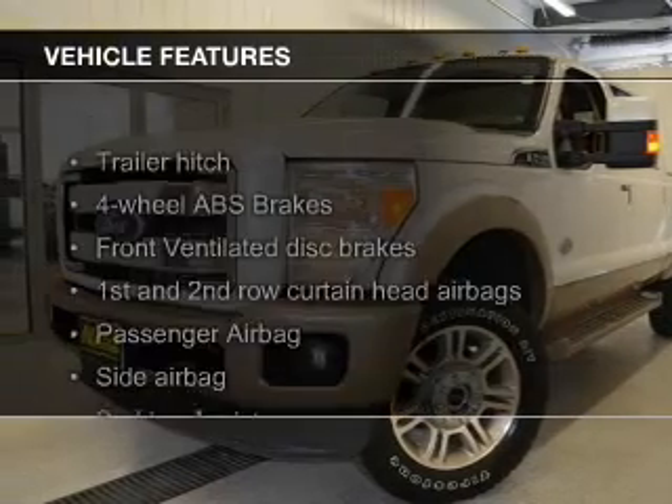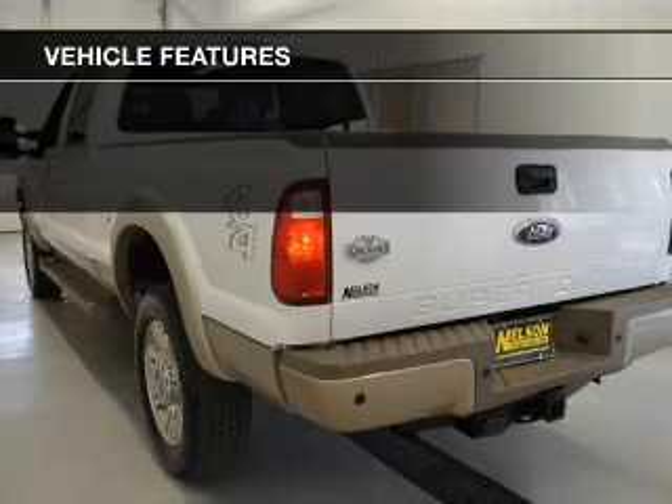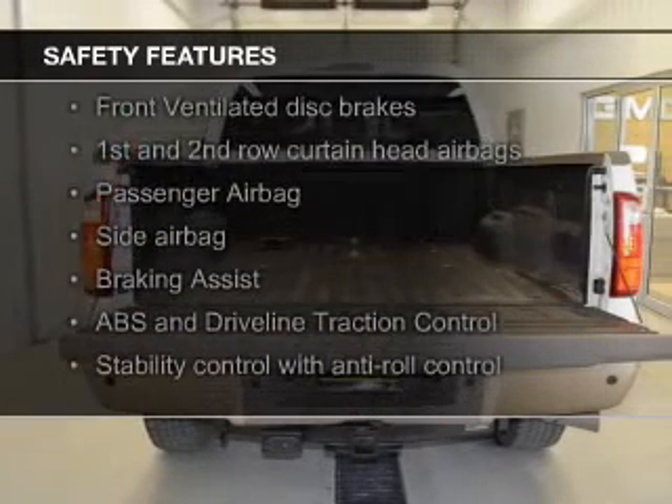The features include Sirius XM satellite radio, trailer hitch, tilt and telescopic steering wheel, split rear seats, privacy glass, and power steering.